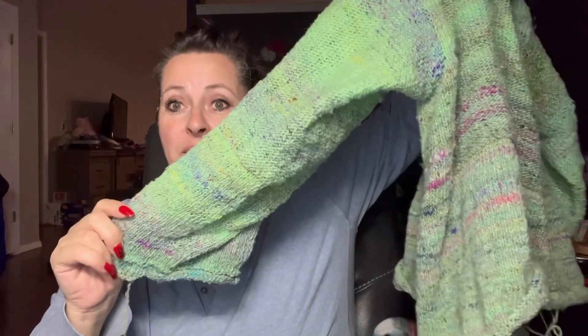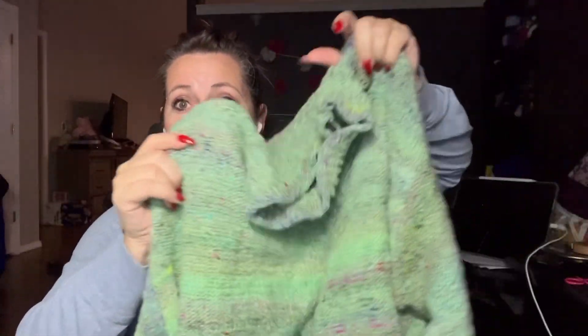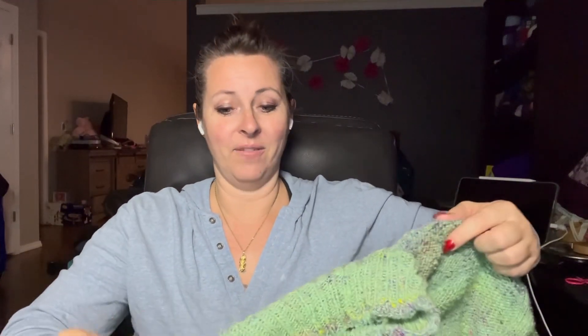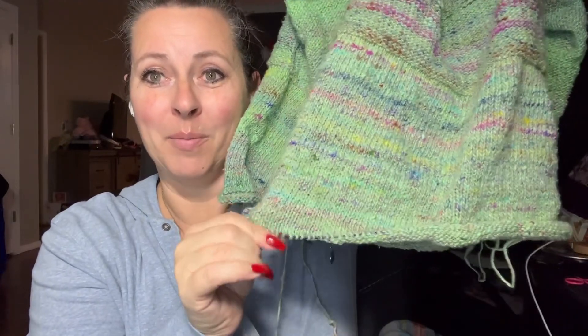I've got the sleeves done, I've got the collar done, and I've got the body still on the needles because I wanted to make sure that all of my extra wool could go into making it the length that I wanted. I didn't want to cut myself short by saying, 'Oh, I still have to do the sleeves' or 'Oh, I still have to do the neckline.' So now I've got all of that finished and I can work on just putting in the bottom length.